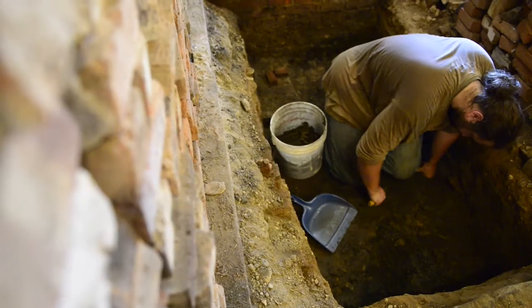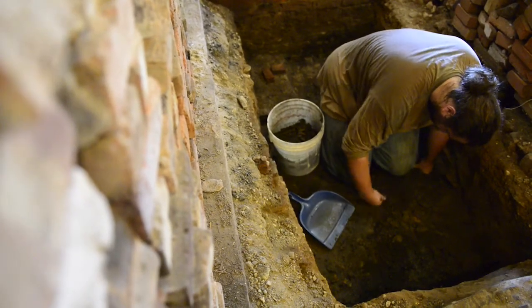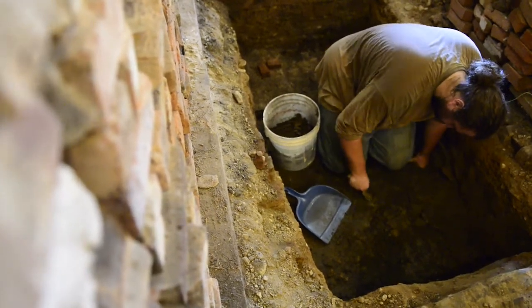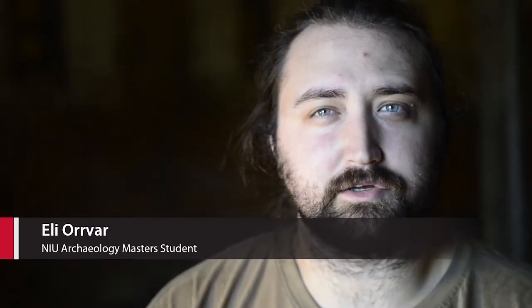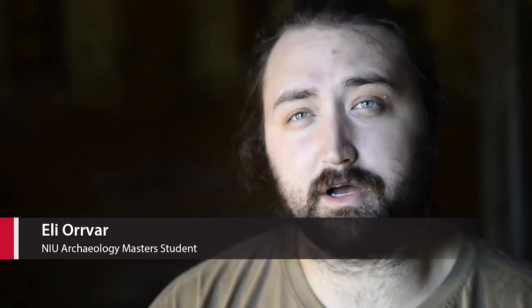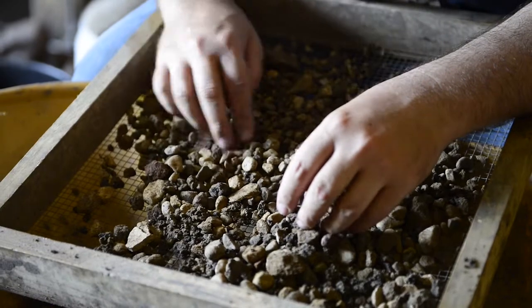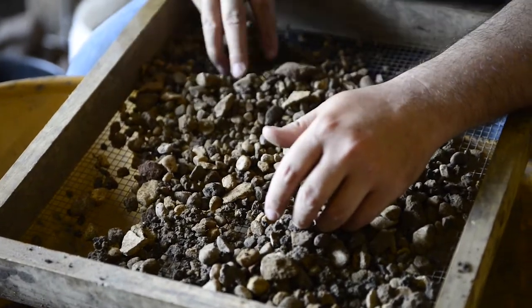I think every archaeologist prefers to be digging than be in a classroom. It's much more fun being outside and actually doing what you're learning about. I'm Eli Orvar, an archaeology master's student at NIU. There's a lot of problem solving that doesn't come up necessarily in lecture. The project's constantly adapting and changing to what you find, and different soil conditions — there's a lot to be learned actually out here conducting archaeology.